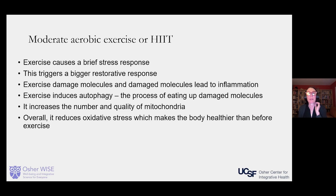HIIT — high intensity interval training — is when you do short bursts of heavy exercise, like running fast, riding a bike fast, rowing quickly, or walking very fast. Then after about a minute, you slow down, walk at a normal pace, and recover. These brief bouts of intense exercise followed by lower intensity recovery are a very good way to increase mitochondria number and quality, and can trigger a big restorative response to help clean up damaged molecules.